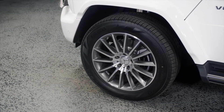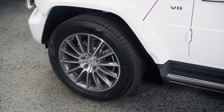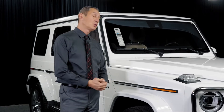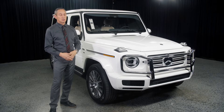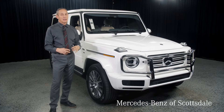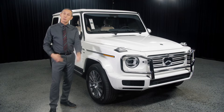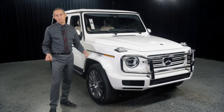We now have independent front suspension — before, we had a solid front axle. We also now have power steering, replacing the old recirculating ball system. Those are great improvements you'll feel immediately upon test driving this vehicle. The smoothness is incomparable to what we had before, and that is one of the single greatest improvements on the vehicle.